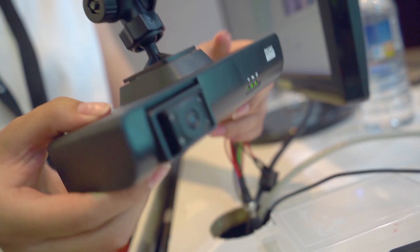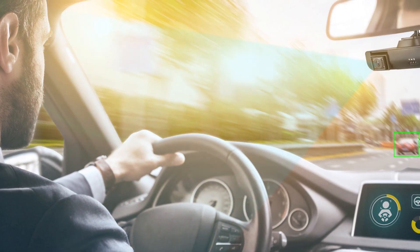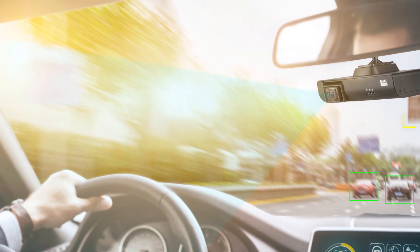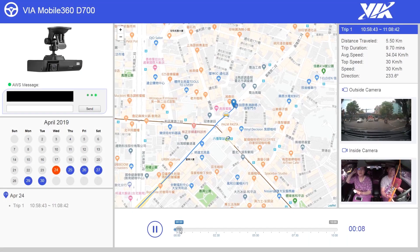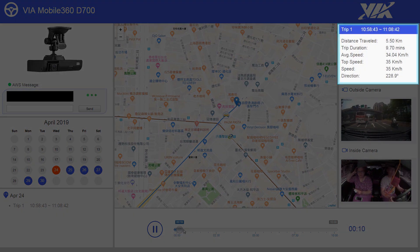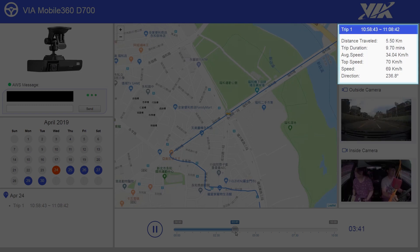The D700 features two cameras — one facing outside of the car and one facing inside of the vehicle — so that fleet managers can both monitor their fleet surroundings as well as monitor their drivers inside of their cars. With cloud integration, VIA can connect its D700 dash cam to a fleet management interface as seen here. With CAN bus integration, VIA can provide fleet managers with telemetric information about their fleets such as distance traveled and average speed.